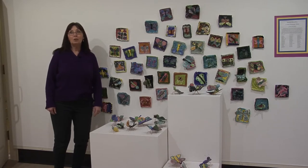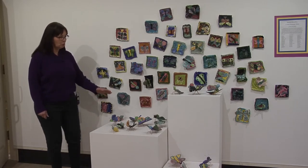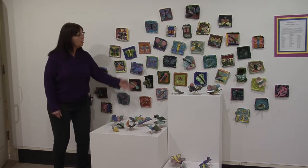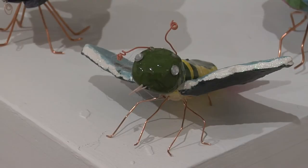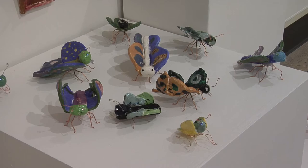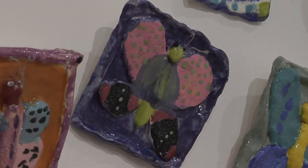Lynette Hauser at Coolidge Elementary was teaching her students about the difference between freestanding sculpture and relief sculpture. They all created beautiful butterflies, but some of them are standing on their tiny little legs and others are placed in a relief format on the wall.